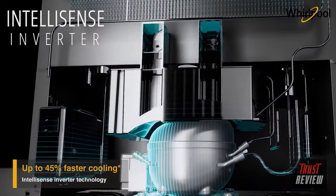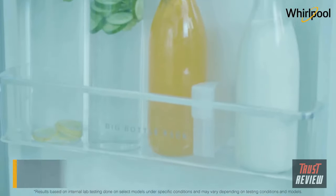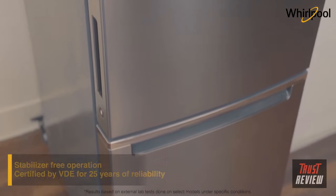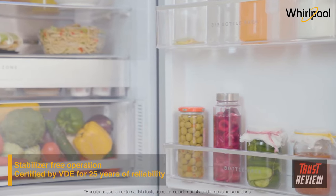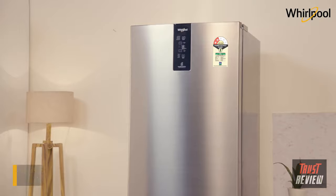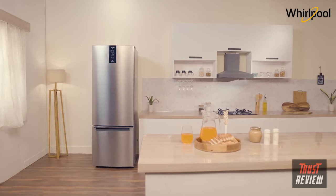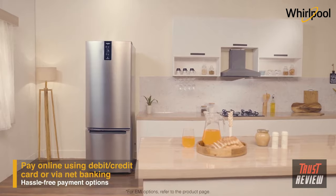The intellisense inverter technology gives 45% faster cooling, easily connects to a home inverter, and helps in saving energy while ensuring silent and long-lasting performance. This refrigerator can operate even in high voltage fluctuations and has been certified by VDE for 25 years of reliability. It comes with a 2 and 3 star rating, and Whirlpool also offers a 10-year warranty on the compressor. Get the Whirlpool IntelliFresh Pro Convertible Range using various hassle-free payment methods.